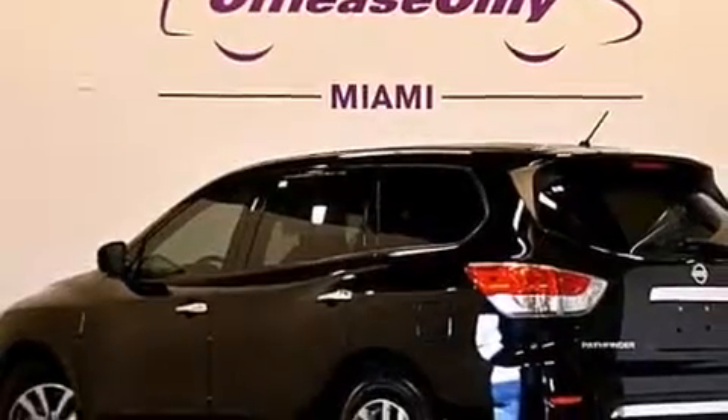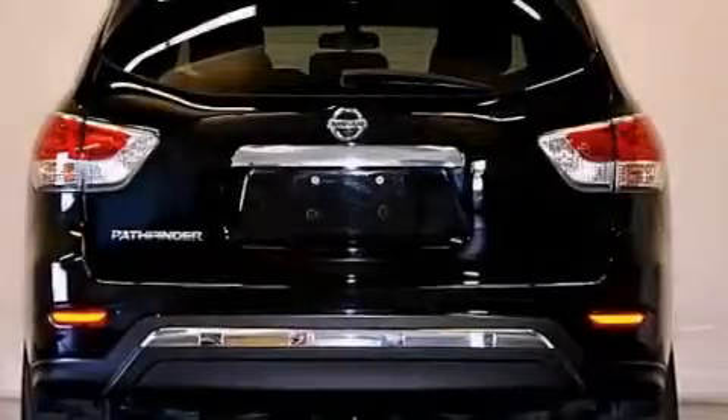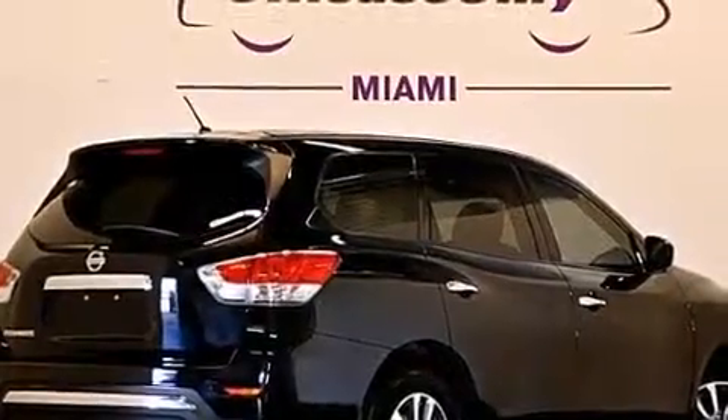Its top features include a three-zone climate control system so that each front seat as well as rear seat passengers can set temperature settings to their own comfort level, a multi-link rear suspension, 18-inch alloy wheels, and traction control and stability control systems.